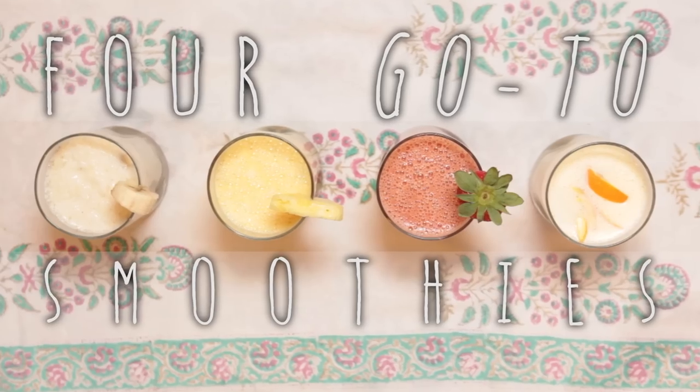Hi guys, welcome to my kitchen. Today I'm going to be sharing with you four of my go-to smoothie recipes. These are quick, fast, and healthy — good for you guys to take with you wherever you go. So let's begin.